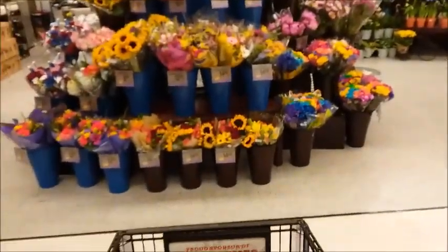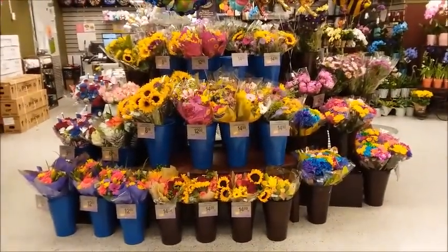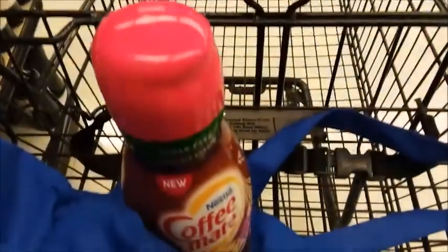Some pretty flowers. I'm going to go pay for my stuff — we'll be right back.